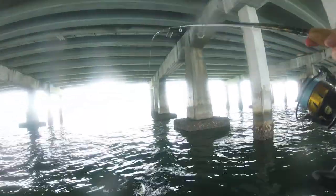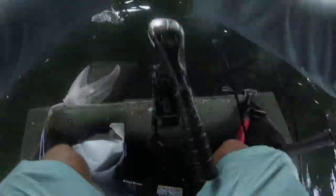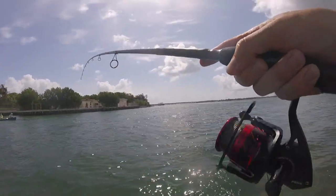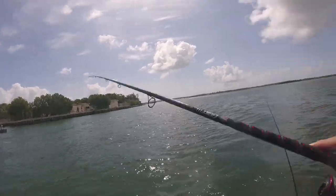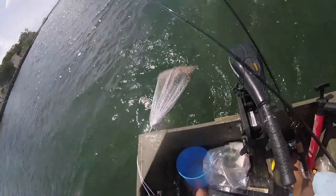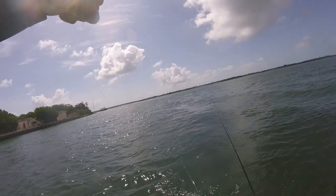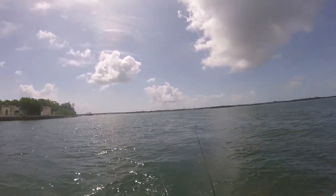There we go — yellowtail, I think. A little bigger. Beautiful fish. Might have my first keeper snapper of the day, or it's going to be just short, I bet. That's a keeper! Keeper! Half a shrimp right on the bottom. Yeah, he's good.